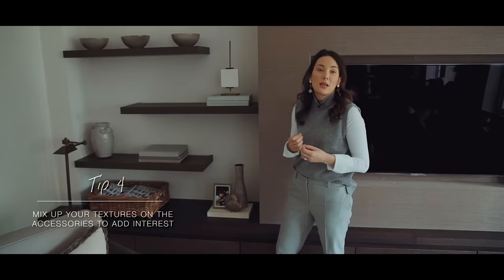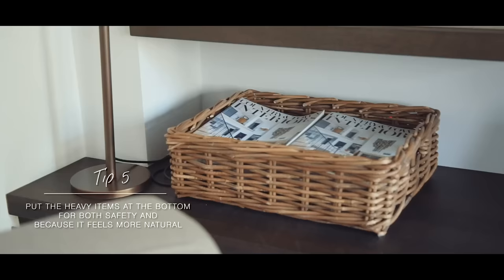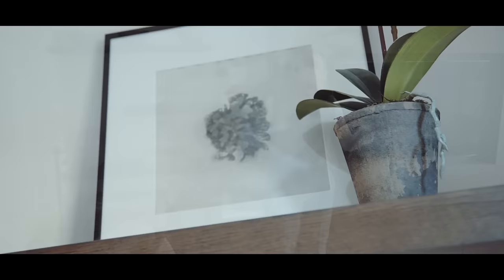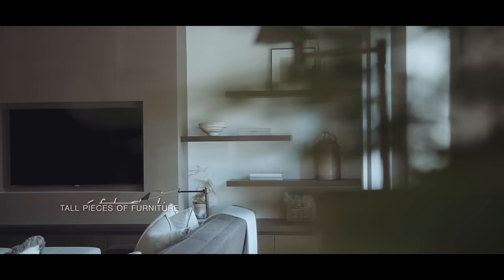Whenever I'm styling shelves I always automatically put the heavier items at the bottom — not just for safety reasons, but because it feels more appropriate. In this corner I've got a really heavy basket of magazines, which would not feel appropriate or safe towards the top, whereas all the lighter objects like this piece of art tend to gravitate towards the top shelves. So heavier items at the bottom and lighter objects at the top.